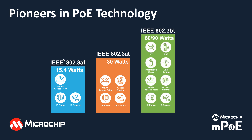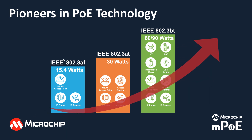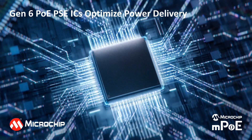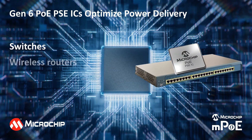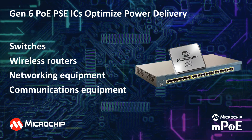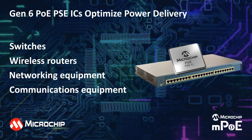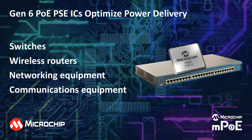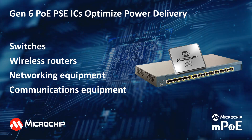As members of every standards board, we continue to innovate with our products, including outdoor PoE mid-spans and switches and multi-gigabit PoE mid-spans. Our sixth generation PSE ICs are designed into switches, wireless routers, and various networking and communication equipment to power networks efficiently and conveniently.